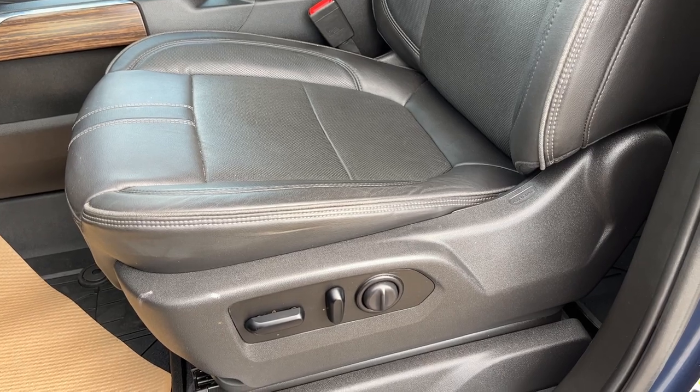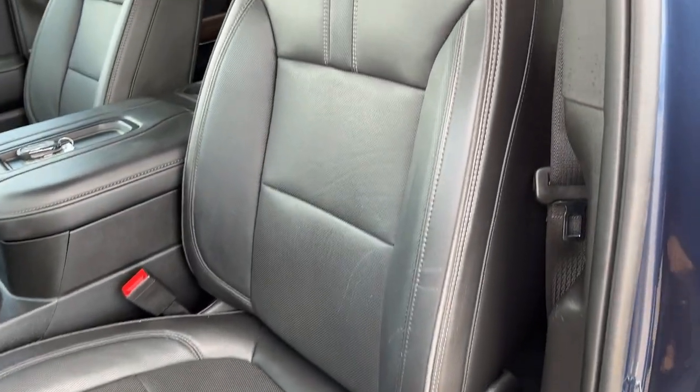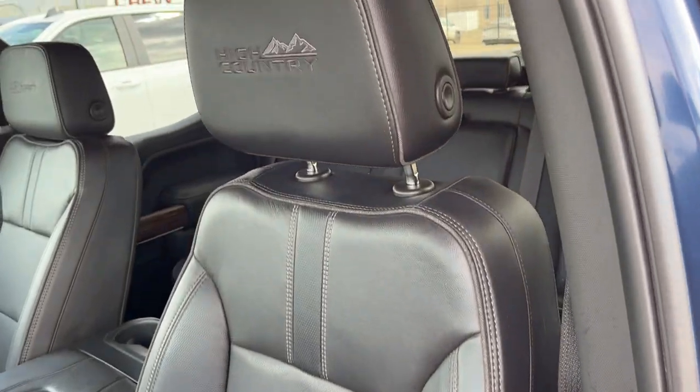Down the side of the driver's seat we have power settings with power adjustable lumbar, with the seat itself finished in our jet black leather with high country trim.